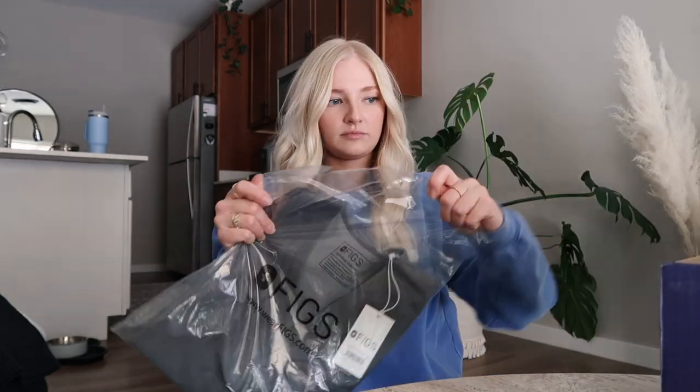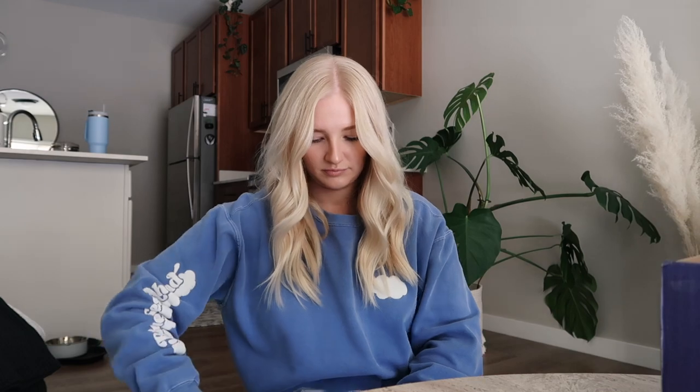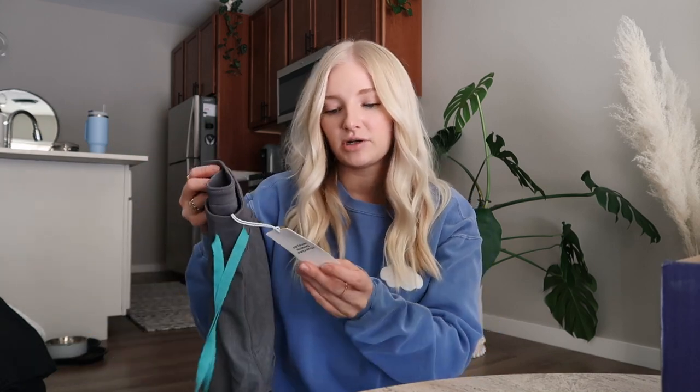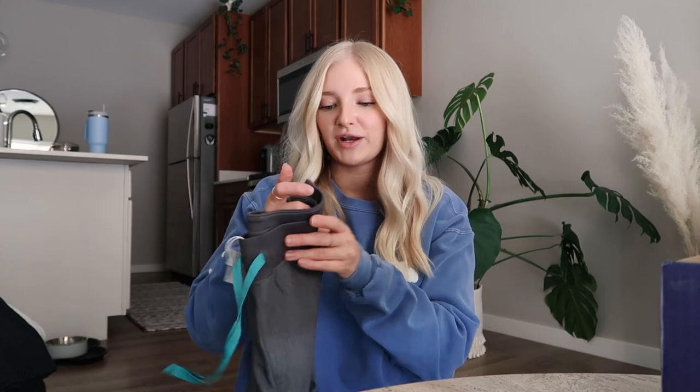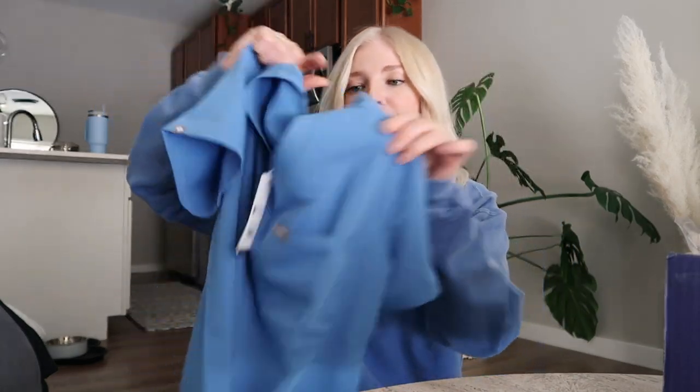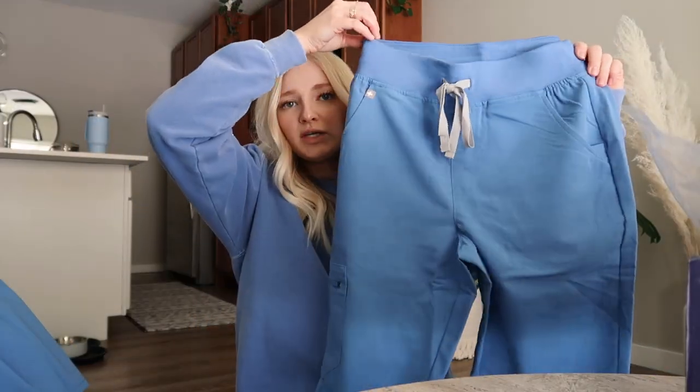And I bought some new scrubs from Figs. I picked up this gray color — here are the joggers. I get these Zamora High Rise; I think they fit my body type the best. I used to not really like Figs until they came out with the high-waisted joggers — I think they just fit so much better. And then I got this really pretty blue color and got the same style of jogger. So cute. I'll leave everything linked down below. That's everything I wanted to show.